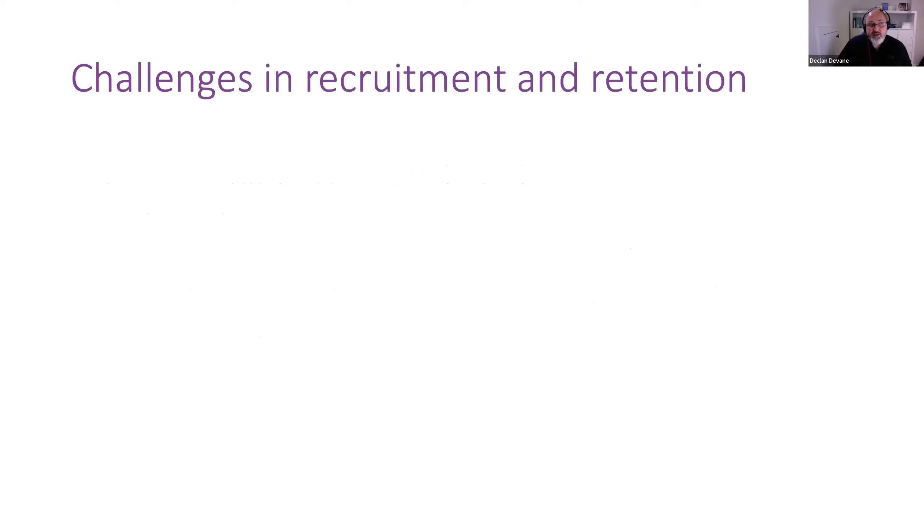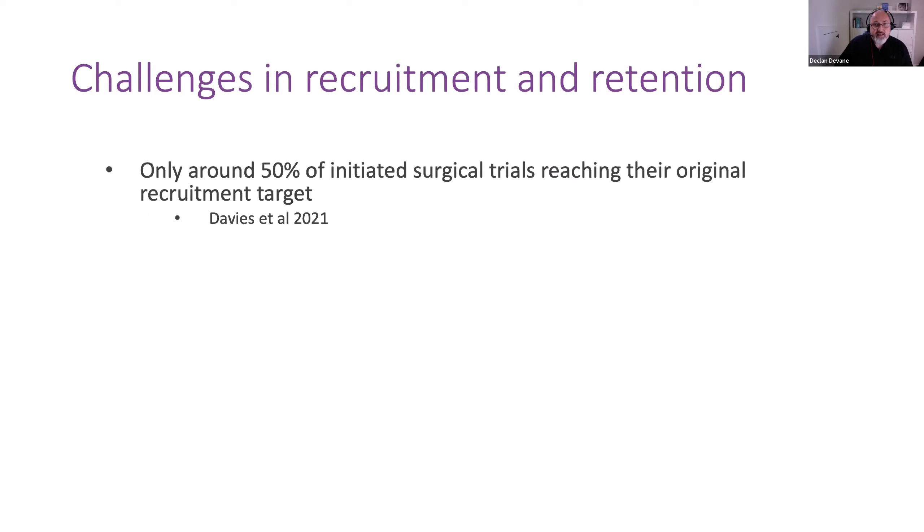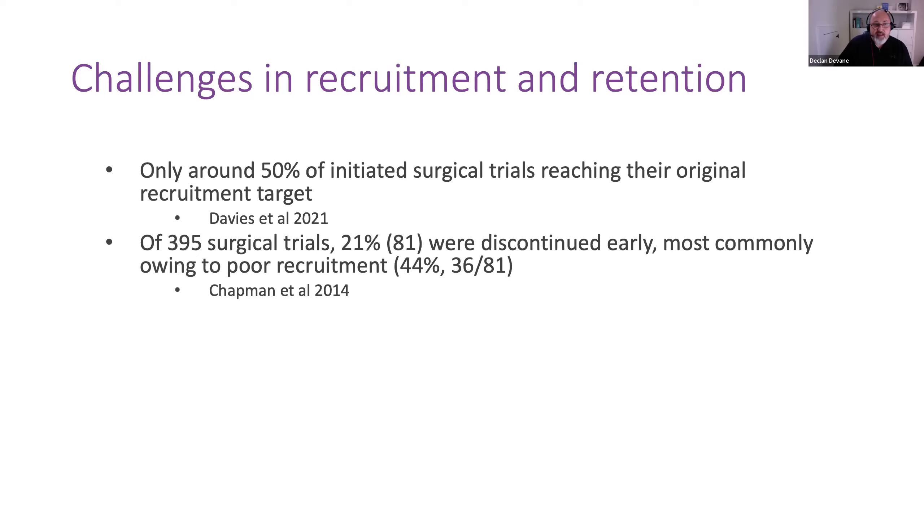As mentioned earlier and touched on in Jane's and David's talks around recruitment and retention of participants in trials, in surgical trials only about 50% of initiated surgical trials reach the predetermined participant number set by the researchers themselves. In another study of 395 surgical trials, 21% were discontinued early, most commonly owing to poor recruitment. There are similar reported problems with recruitment in placebo-controlled surgical trials.